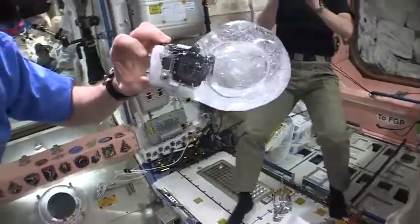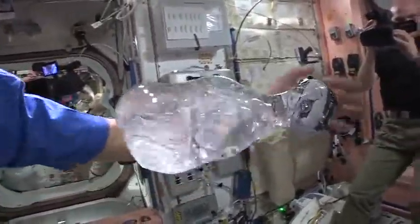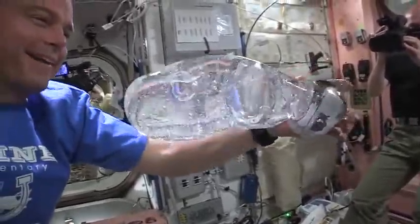As you can see, the water absorbs the camera and sticks to the surface, because without any gravity, surface tension becomes a powerful force to control the motion of liquids. Makes for quite a view.